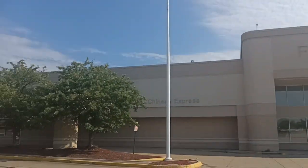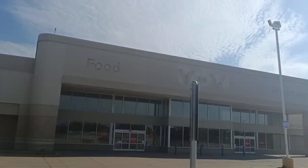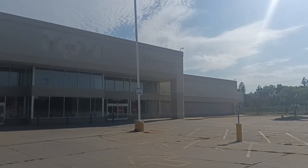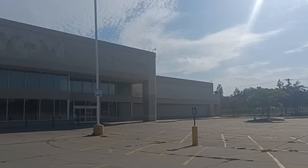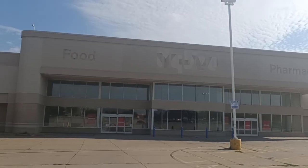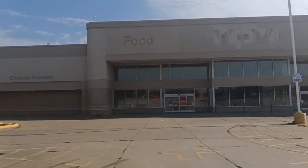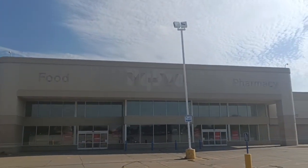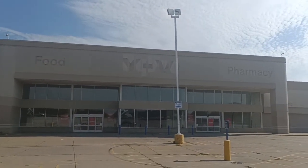I can't zoom back out. Like I said, probably within the next few months I'm going to be getting a new phone with a better camera. This is an LG phone — they quit making them, and I see why they quit making them. They're not designed properly.